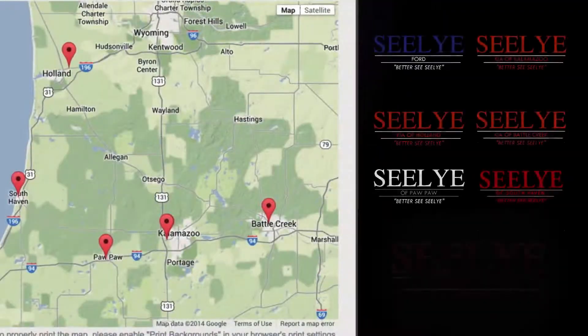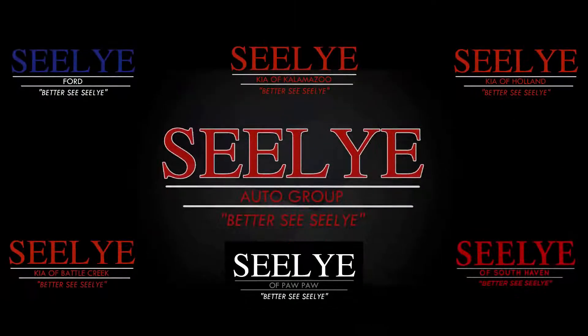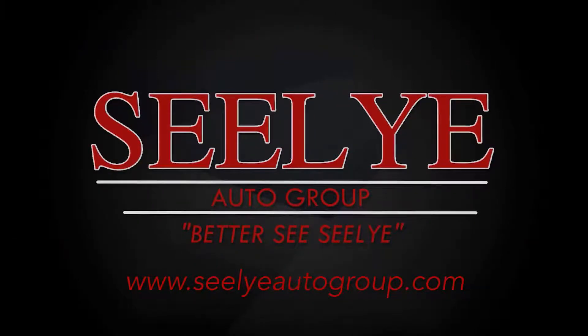The Sealy Auto Group has six West Michigan locations to serve your car shopping needs. For a great deal and an even better buying experience, better see Sealy.